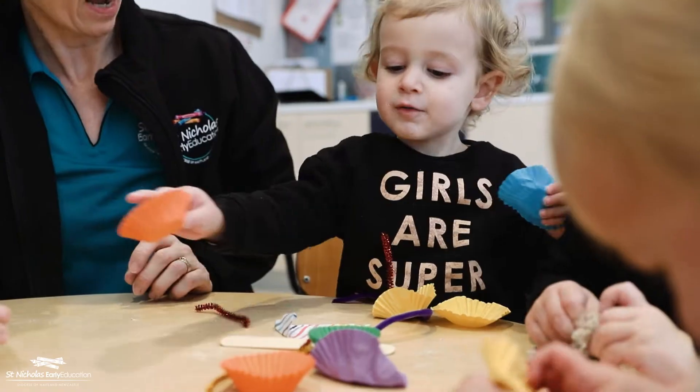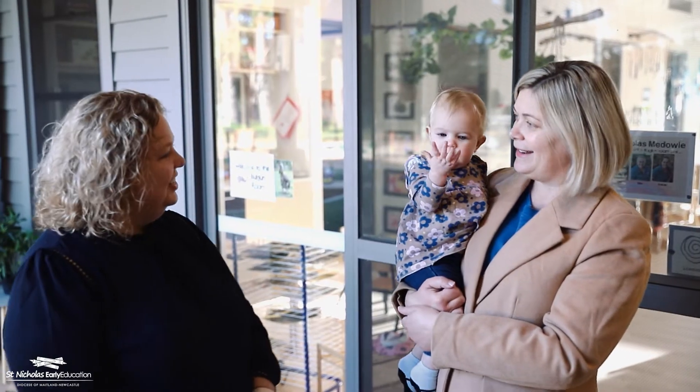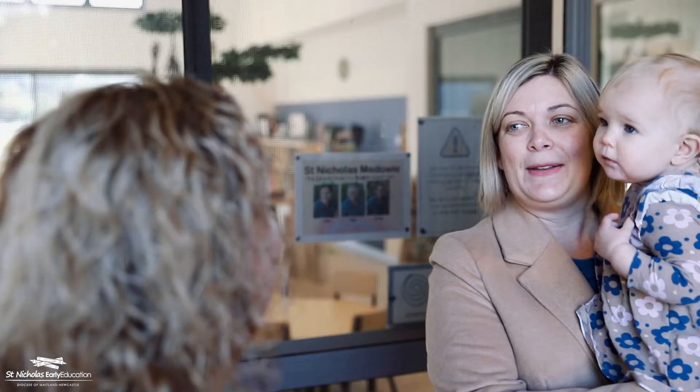Hi, my name's Lindsay. My daughter Zoe is in the Bulgan room here at St Nick's Medaouye and she absolutely loves coming to daycare. The relationship between the educators and my child is warm, it's friendly, they respond to her needs. When I drop her off every morning and she sees her regular educators, she smiles, she kicks her legs, she's happy to go to them.